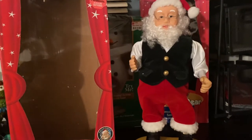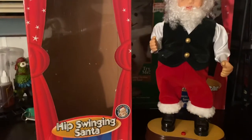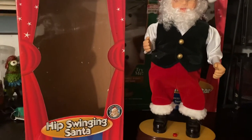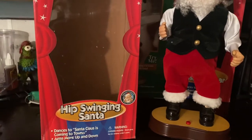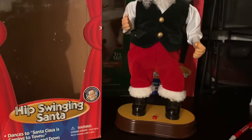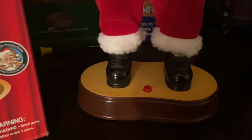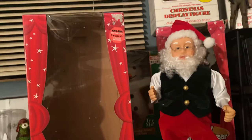This design happens to sing 'Santa Claus is Coming to Town.' There's one that sings 'Let It Snow,' and one that sings 'Here Comes Santa Claus.' There were all different designs of what Santa was wearing, and I hope to collect them all.